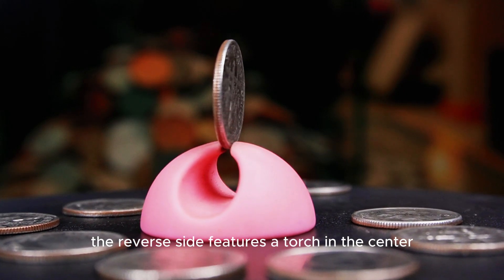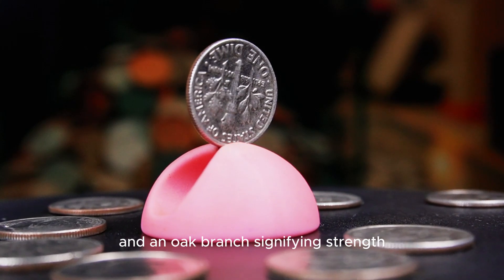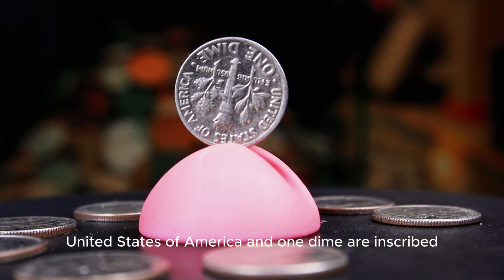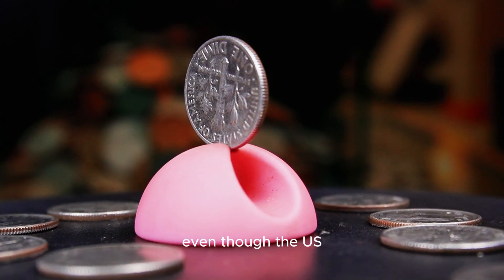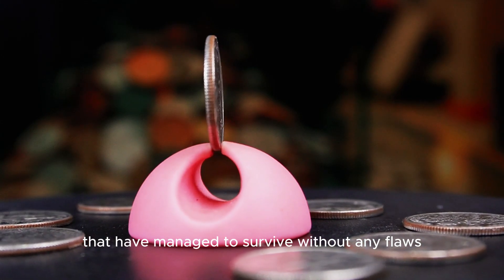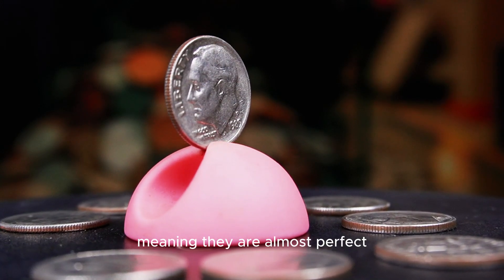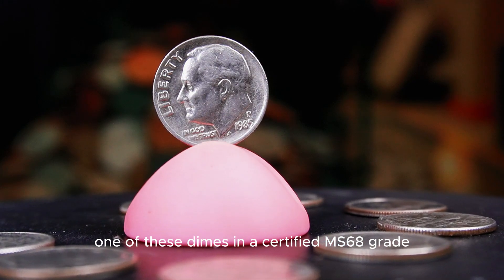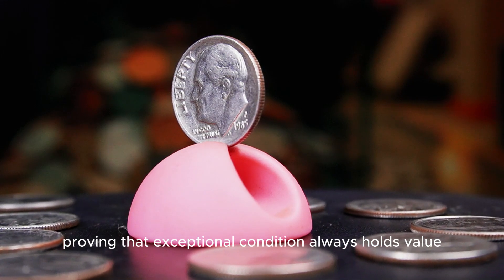The reverse side features a torch in the center symbolizing liberty, flanked by an olive branch representing peace and an oak branch signifying strength. Around the edge, the words United States of America and One Dime are inscribed, completing the timeless design. Even though the U.S. Mint produced over 650 million of these dimes, collectors are drawn to high-grade coins that have survived without flaws or wear. Coins graded MS68 or higher — meaning they are almost perfect — can command significant prices. One of these dimes in a certified MS68 grade sold for a jaw-dropping $3,800 at auction, proving that exceptional condition always holds value.